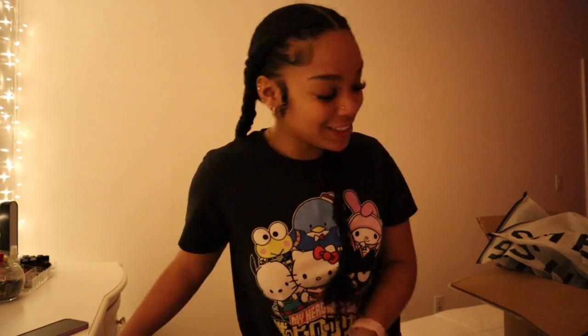Hi everybody, welcome back to my YouTube channel! If you're new here, welcome — my name is Jada, aka Jade Too Much. Today we got a Shein haul. Your girl's going on a cruise and her birthday's coming up, so I had to drop the bag on me. I am super excited.